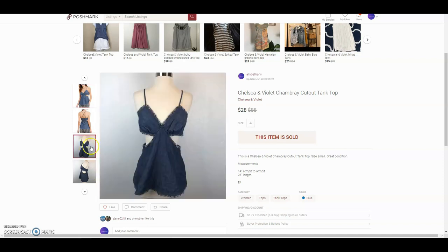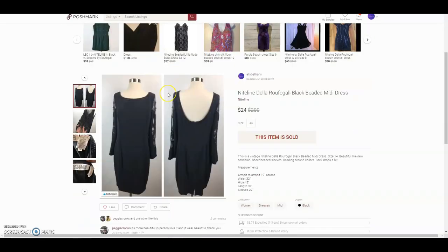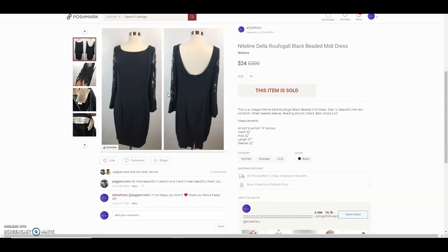This is a Chelsea and Violet chambray cutout tank top that I purchased from the bins as well. They offered $28 and I had it listed for $35, so I accepted. The next item was a Nidali Della Rufagalli black pleated midi dress — I had it listed kind of high, she offered $24, and since it had been sitting for a long time I went ahead and accepted.